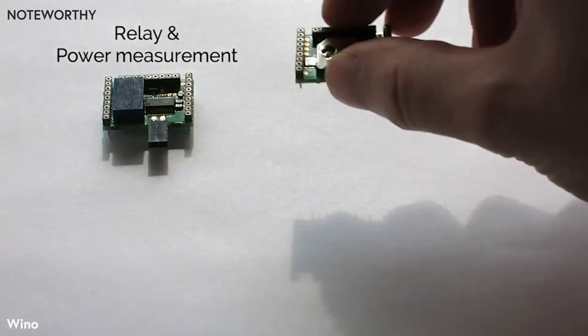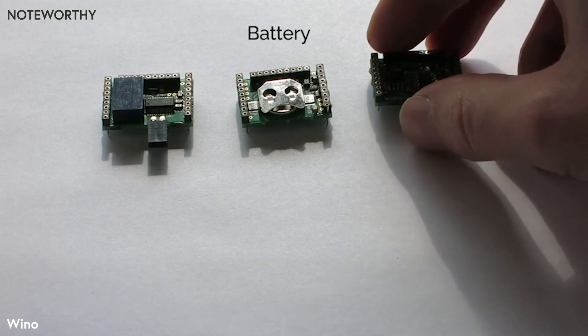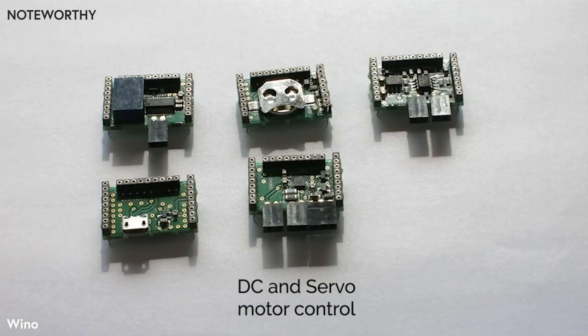We provide you plug-and-play ready upgrades. All upgrades come with open code examples for your projects, so it's possible to use them right out of the box without special coding.